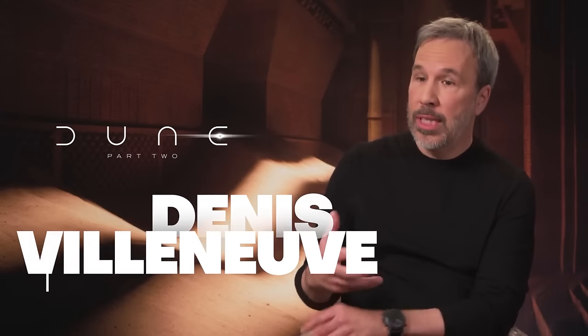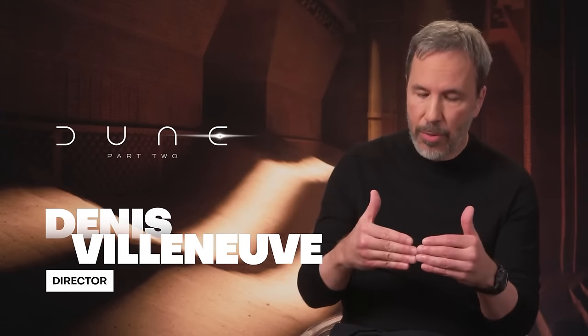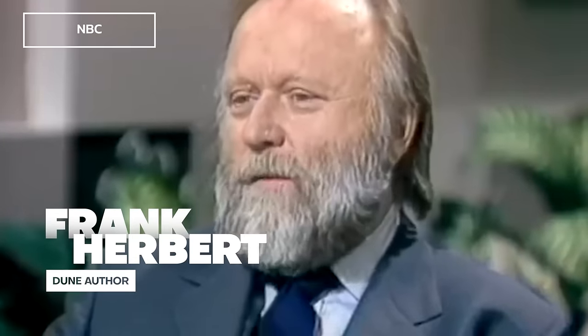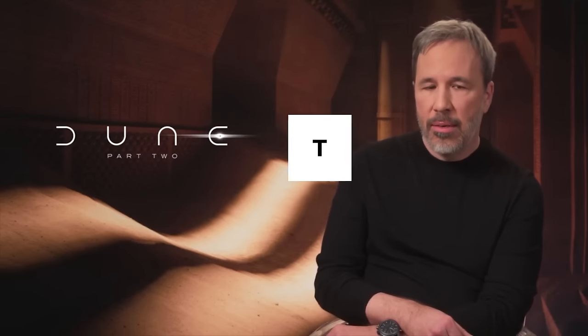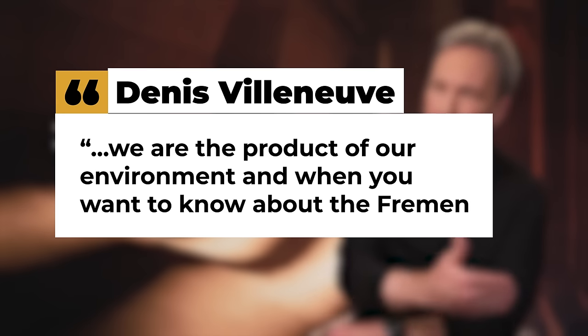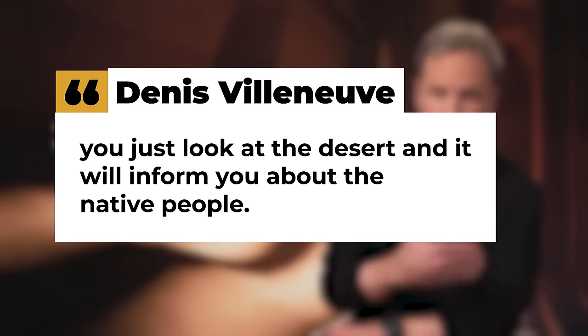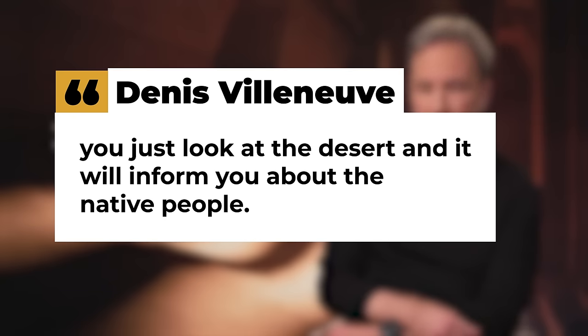In an interview with Moviefone, Villeneuve explained why the planet was depicted in black and white. The idea was contextualized from Frank Herbert's Dune novel, with Villeneuve saying: "The book is a study of the impact of the ecosystem on human beings. We are the product of our environment, and when you want to know about the Fremen, you just look at the desert and it will inform you about the native people."